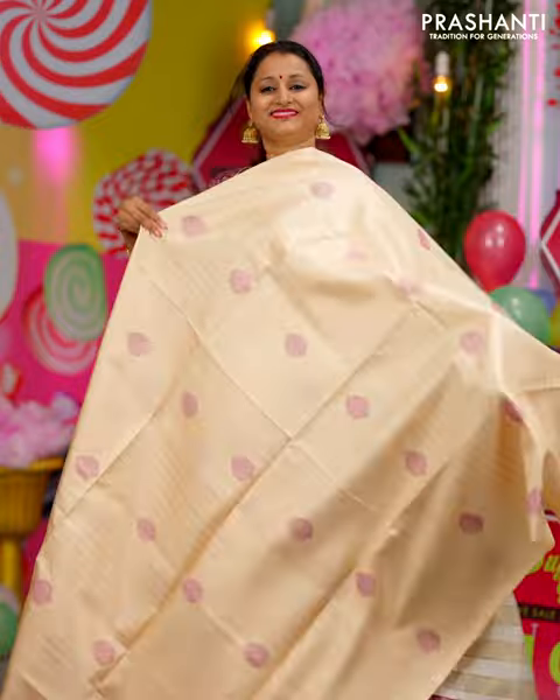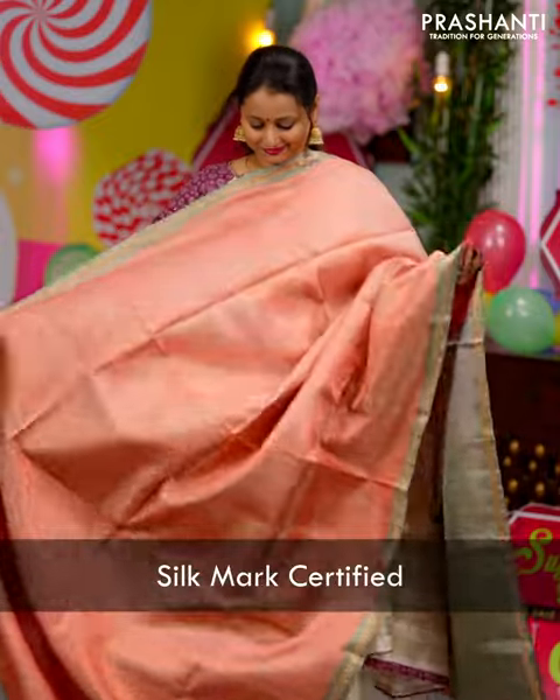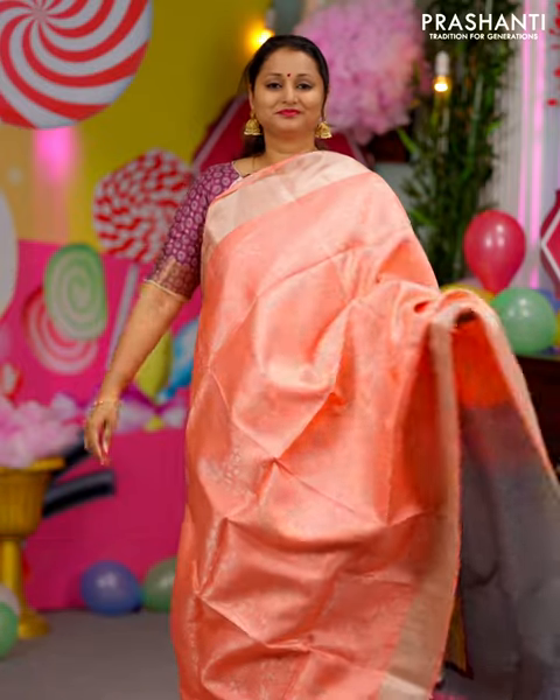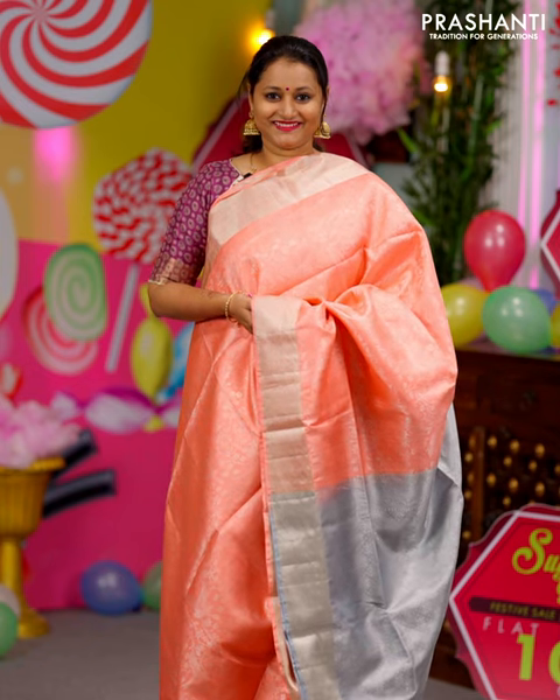These sarees are perfect to carry for any special events that will definitely make you stand apart. All these sarees are pure silk and are silk mark certified. The zari used is half fine zari. You can shop for this collection online at www.prasanthisarees.com.